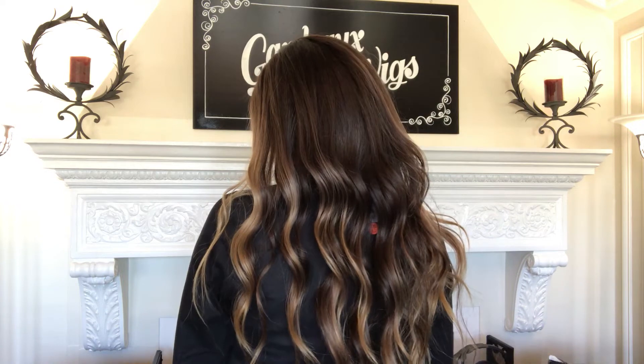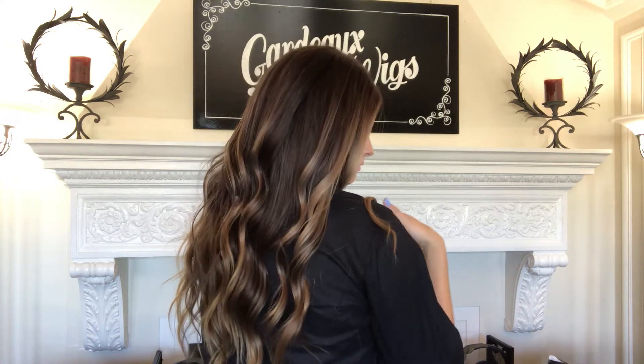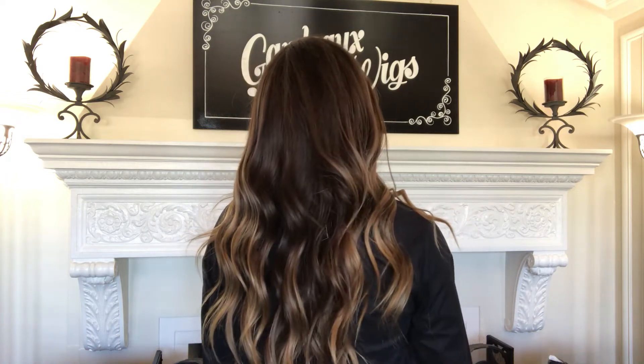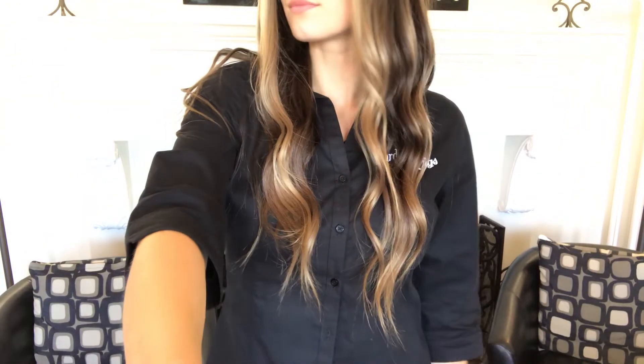Hi everyone, this is Jaylin with Gardo Wigs. This is wig number 2082. It's a full lace silk top with a large cap. It's a brunette, 18 inches from the nape, with some blonde highlights framing the face.